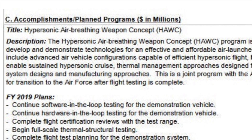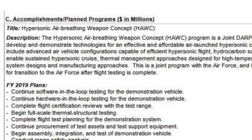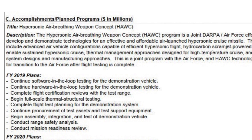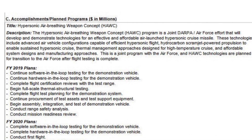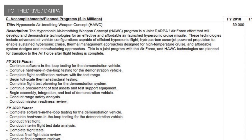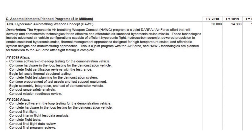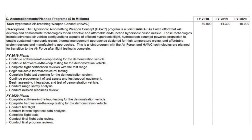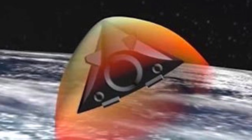HAWC, as the name suggests, is a program that aims to develop a hypersonic missile prototype. As per DARPA, the program will develop and demonstrate technologies for an effective and affordable air-launched hypersonic cruise missile. These technologies include advanced air vehicle configurations capable of efficient hypersonic flight, hydrocarbon scramjet-powered propulsion to enable sustained hypersonic cruise, thermal management approaches designed for high-temperature cruise, and affordable system designs and manufacturing approaches.